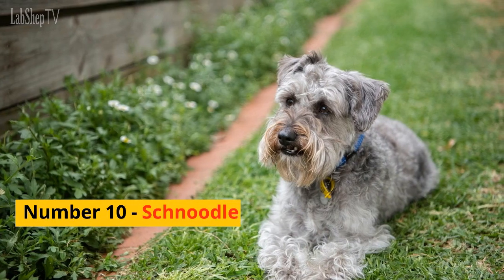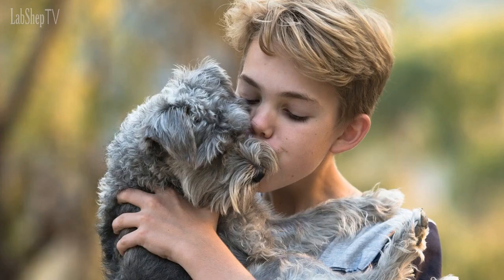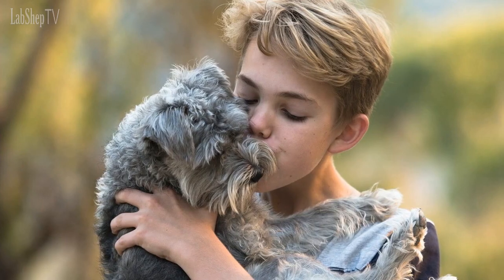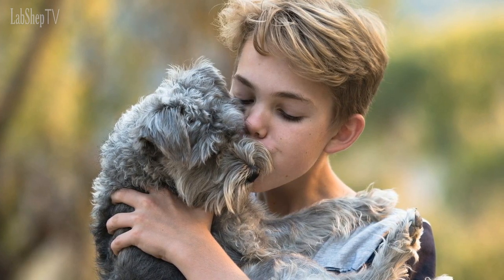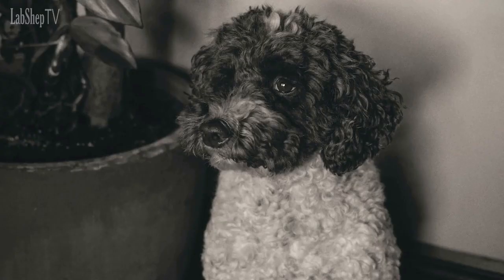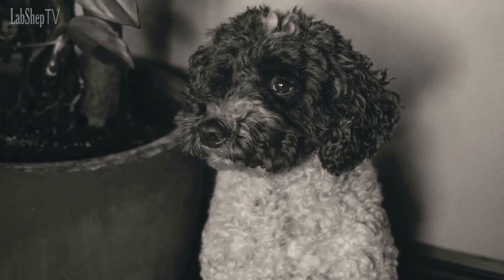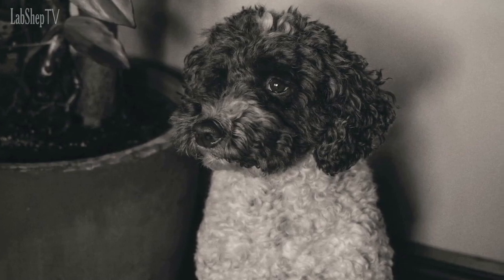Number 10: Schnoodle. First up, we have the Schnoodle, a mix between a Poodle and a Schnauzer, creating a hypoallergenic and intelligent dog that's easy to train and a great companion. Schnoodles come in a variety of sizes ranging from toy to standard and are known for their playful personalities and loving nature.